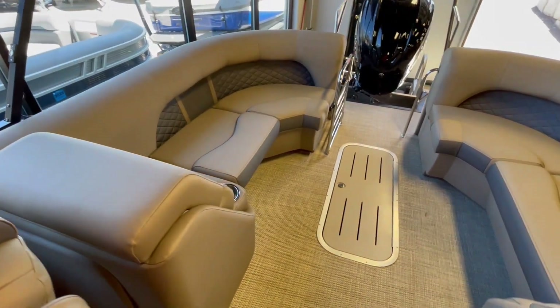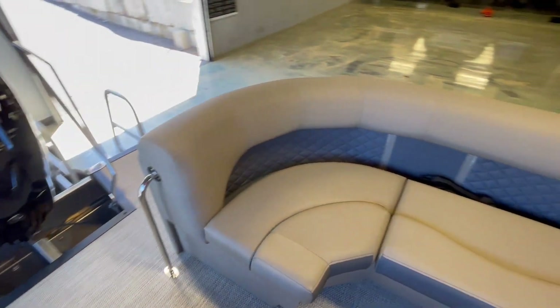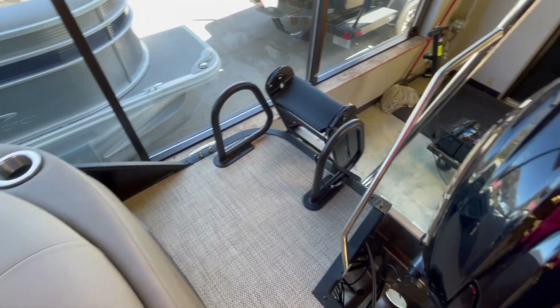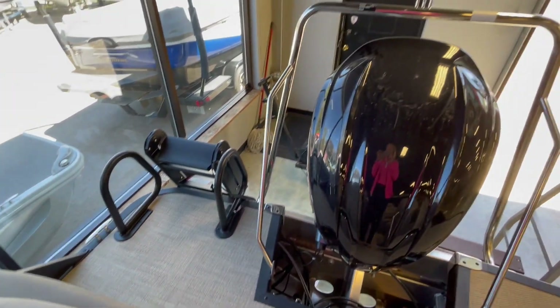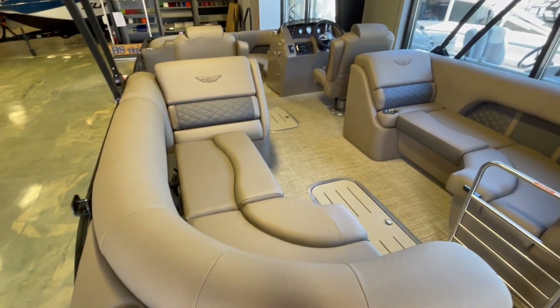There is nice bench seating in the back. As we walk through the transom area you do have the extended aft deck which wraps around the motor mount, your blackout lily pad ladder, ski tow bar, Yamaha 250 SHO VMAX, and lots of built-in cup holders.